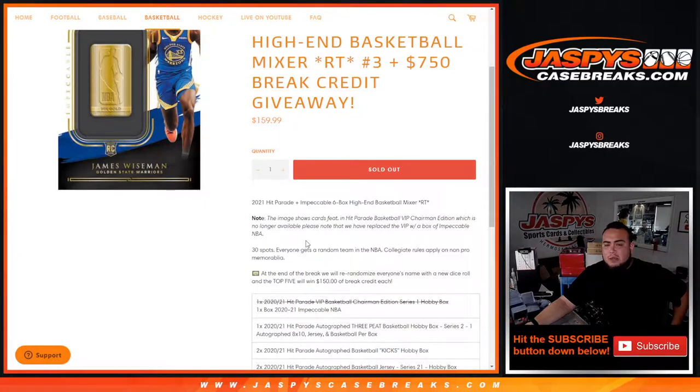In the beginning we had a Hit Parade VIP Chairman Edition box, which was no longer available. Please know that we replaced the VIP box with a box of Impeccable. Then at the end of the break, we'll re-randomize everyone's customer names with a new dice roll, and the top five names get $150 bucks each.